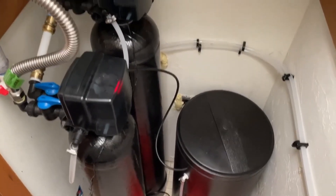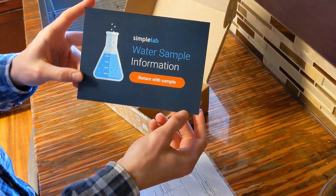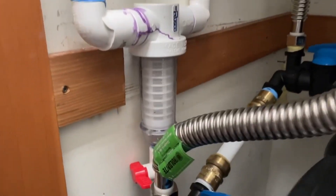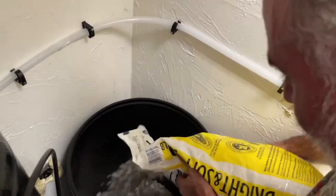We installed a Springwell WSS well water treatment system and performance tested it using a certified third-party lab. The system includes a sediment filter, air injection oxidation system, and an ion exchange water softener.